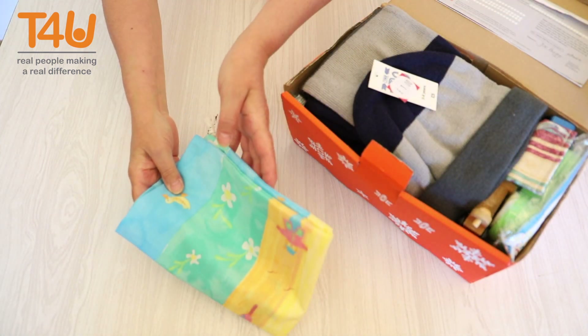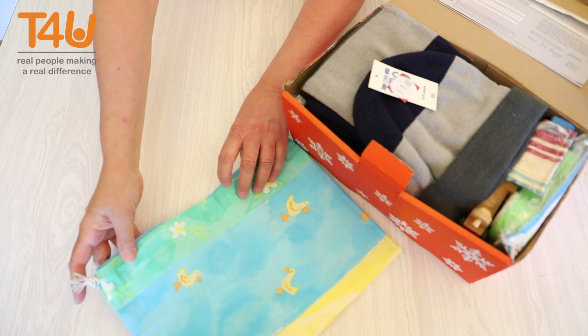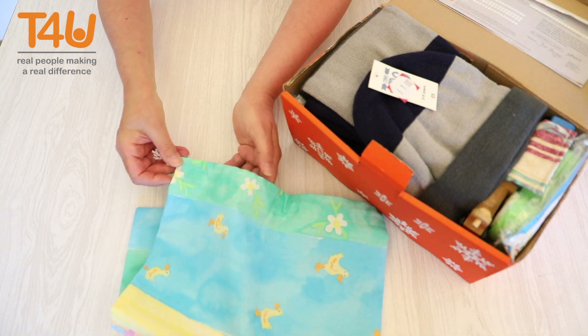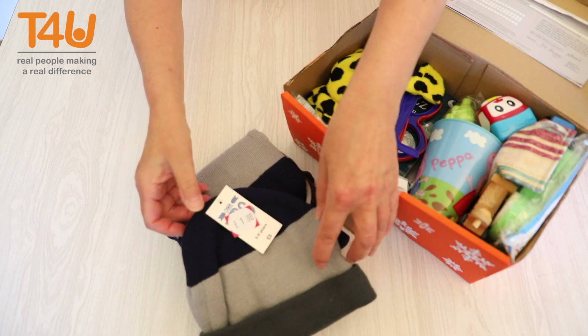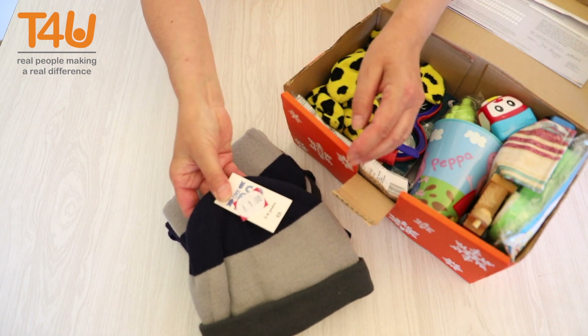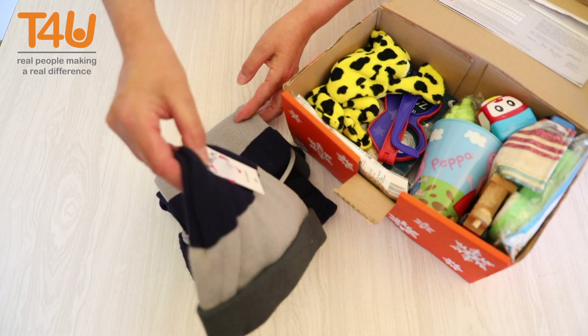A drawstring bag is a practical addition as it can be used to transport the shoebox and its contents. Hats, scarf and gloves are always welcomed items and help to keep the harsh winter elements at bay.